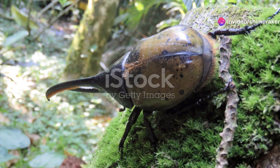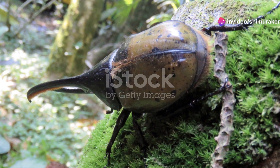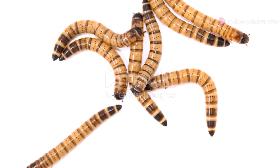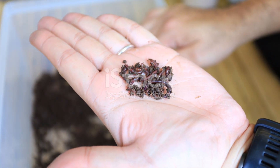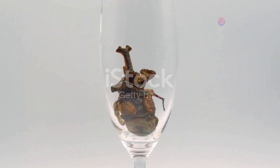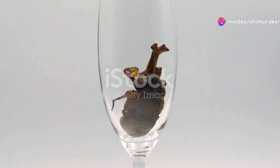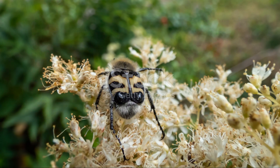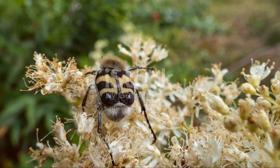As larvae, they play a crucial role in breaking down dead and decaying wood, contributing to nutrient cycling in forest ecosystems. These industrious young beetles help decompose organic matter, returning essential nutrients to the soil and promoting healthy forest growth. Once they reach maturity, the adult beetles emerge, often during the warmer months. Their diet shifts to nectar, pollen, and occasionally the foliage of certain plants.